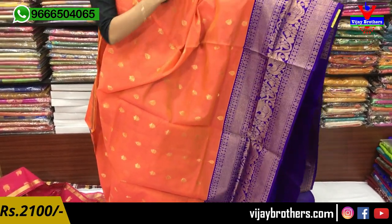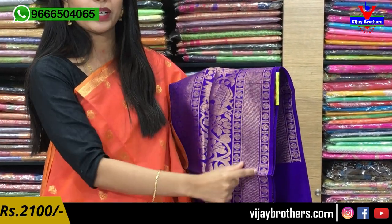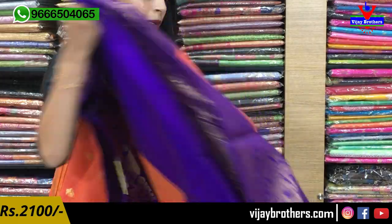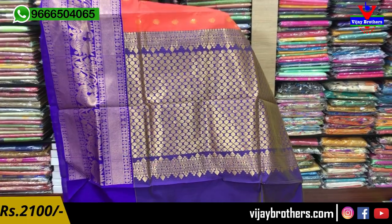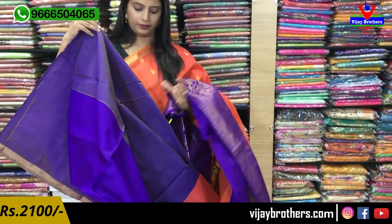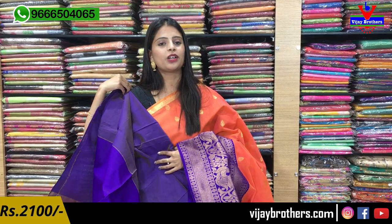If you look at the body part, there are peacocks in the body and little floral motifs. The same golden border — little half-inch — and if you look at the first checked pattern border, the golden border, the checked pattern border, the polka dots, and the peacocks design. The contrast pattern is complete weaving style, and the blouse is the contrast blouse. Price is ₹2100.